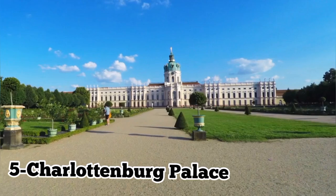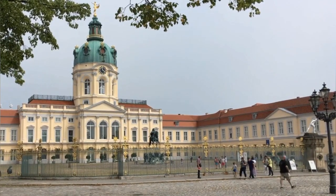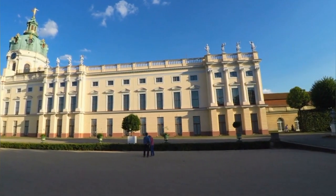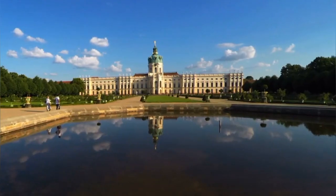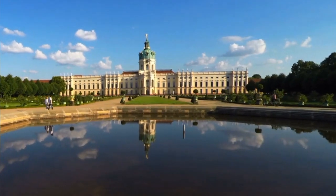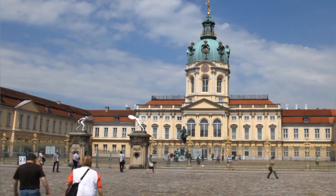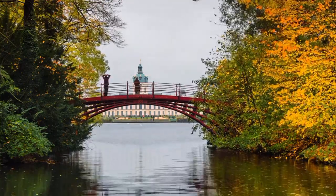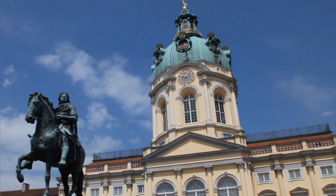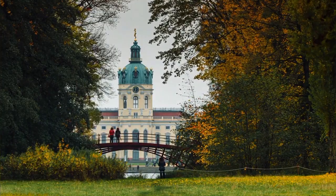Number 5: Charlottenburg Palace. Charlottenburg Palace, the largest palace in Berlin, is a majestic Baroque masterpiece that transports visitors back to the splendor of Prussian royalty. Built in the late 17th century, this opulent residence features lavishly decorated rooms, magnificent gardens, and a stunning Rococo ballroom. Visitors can explore the palace's rich history and admire its exquisite architecture, including the iconic domed tower. With its grandeur and elegance, Charlottenburg Palace offers a fascinating glimpse into Berlin's royal past and is a must-visit destination for history enthusiasts.